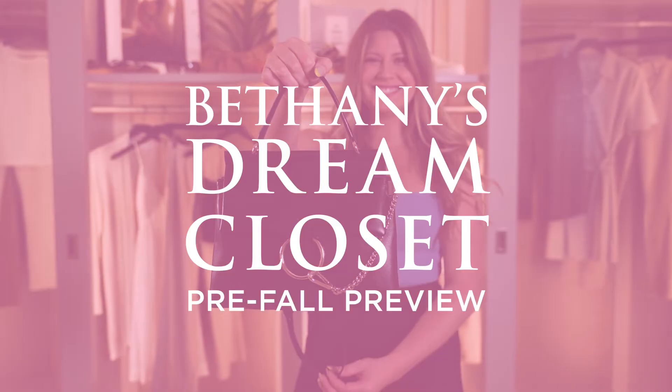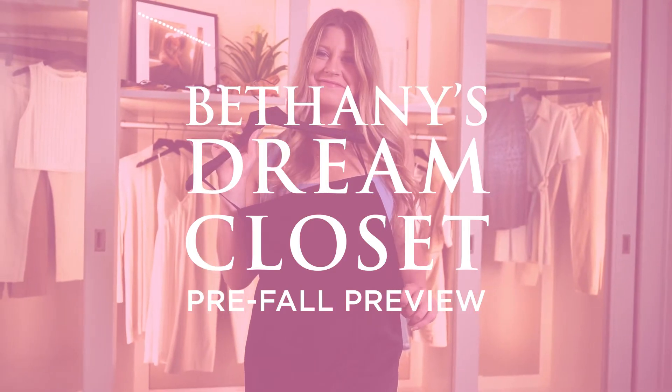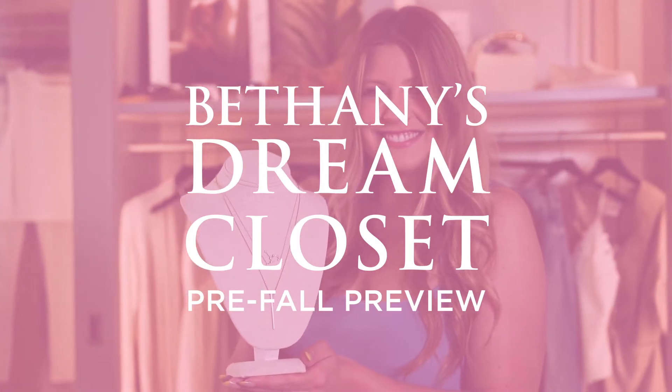Hey everyone, welcome back to this week's episode of my dream closet. Today I'm going to be showing you guys a little pre-fall preview focusing on some of my favorite summer neutrals.